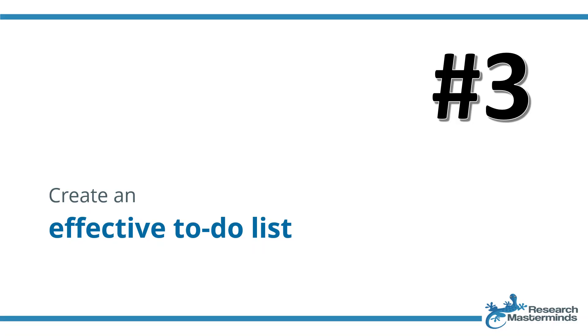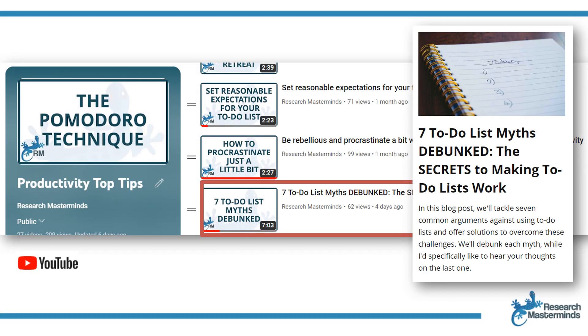Strategy number three: create an effective to-do list. By creating SMART goals and ensuring that you have considered importance and urgency, you'll be sure that your to-do list does not contain busy work items. There's a blog post and a video on the Research Mastermind's YouTube channel and website titled 'Seven To-Do List Myths Debunked', and that will give you all the tips and tricks you need to set up the perfect to-do list.